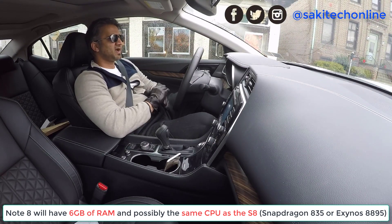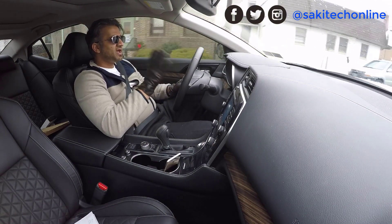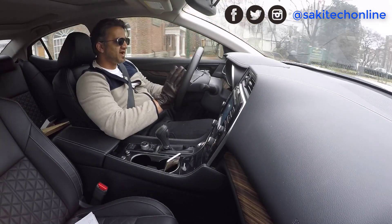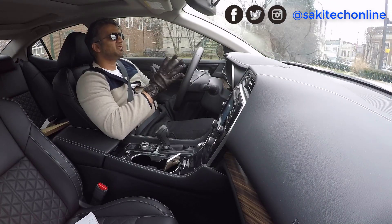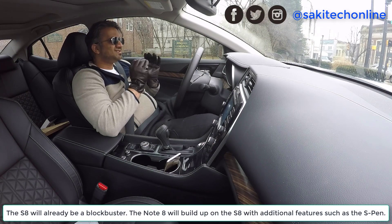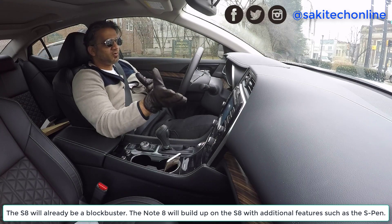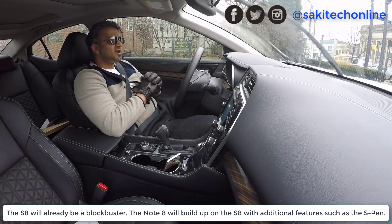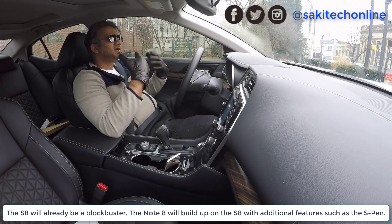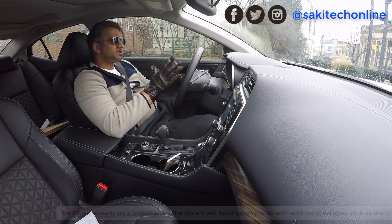As far as RAM goes, I think 6 gigabytes of RAM is to be expected on the Note 8. This phone is going to be one of the best smartphones in the world. I think it's going to be the best smartphone in the world at the time of its release, because it retains all the features and characteristics of an S8 Plus, and on top of that you get the added benefit of the S Pen and the software functionality that comes with it — which we know as Air Command.